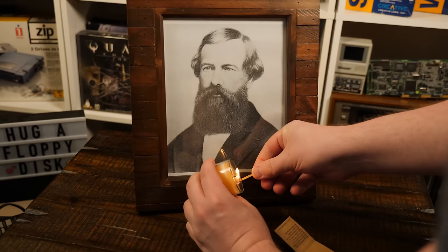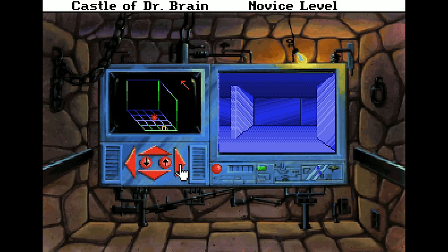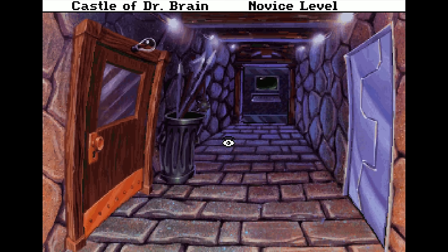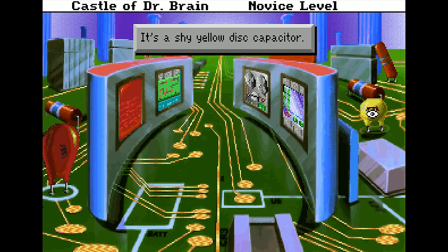Screw these elevators in particular, because they simply exist to pad out the game with confusing pseudo-3D mazes — because those are everyone's favorite thing. Yeah, no. Once you've made your way through that nonsense, it's onto the next floor containing the Hall of Logic.